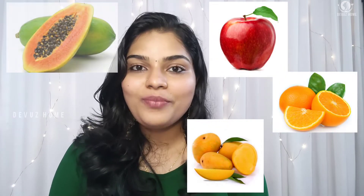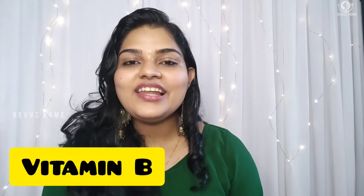Vitamin A is found in food items that are orange, red, yellow, and green in color. For example: apple, orange, mango, papaya, watermelon, muskmelon, and apricot are all used as food sources of vitamin A.